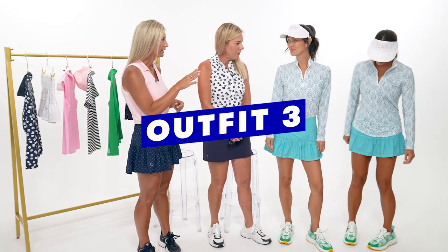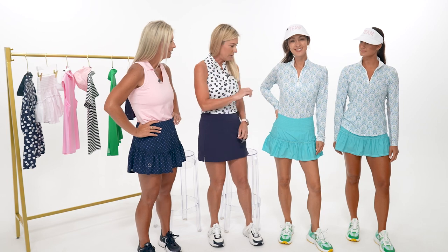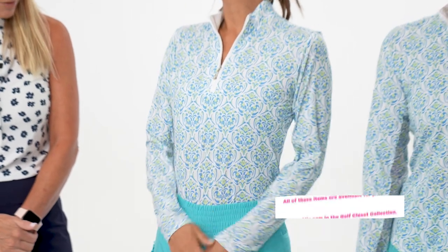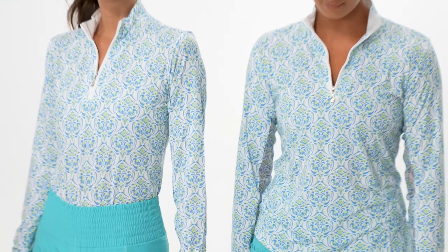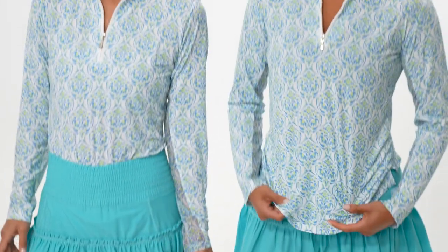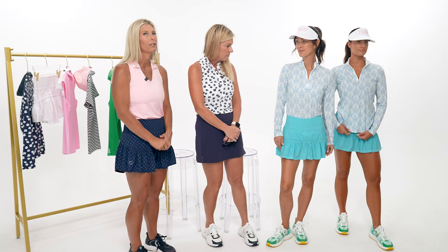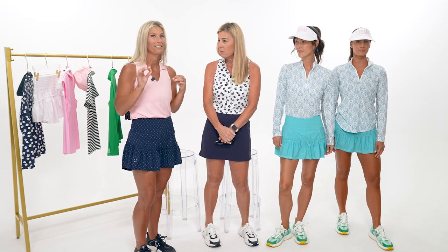Two models come out in bubble skirts - one with a sans soleil long-sleeve sun shirt, one with a different top. The print is brand new and the fabric is thin and lightweight. This pairing is a key reason for doing the Golf Closet series: the host would never have thought to pair a full sun-protection long-sleeve with a sassy bubble skirt, but it looks fantastic.